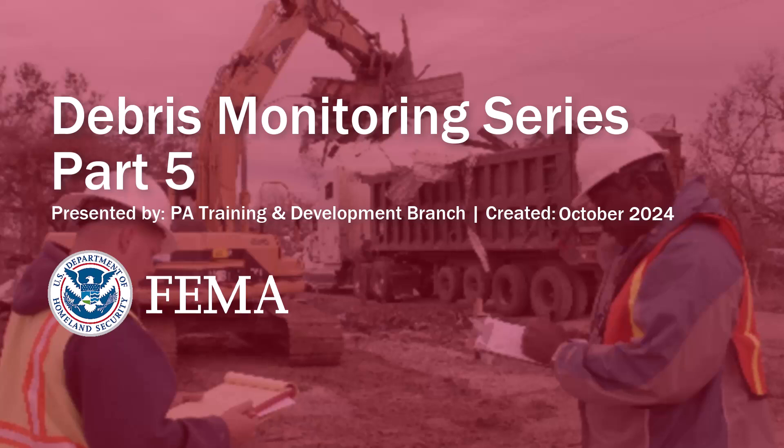Welcome to Part 5 of the Debris Monitoring Training Series. The series is designed to provide an overview of debris monitoring no matter the experience level, and the training is provided by the Public Assistance Training and Development Branch. This is Video 5 of a 6-part series.